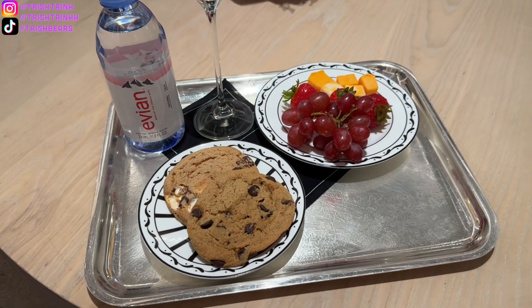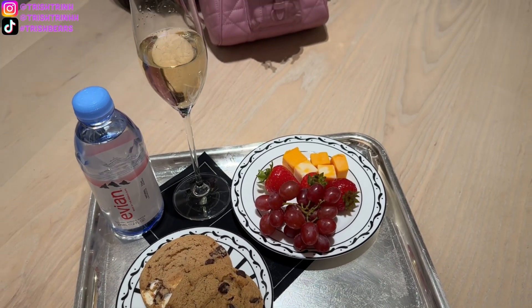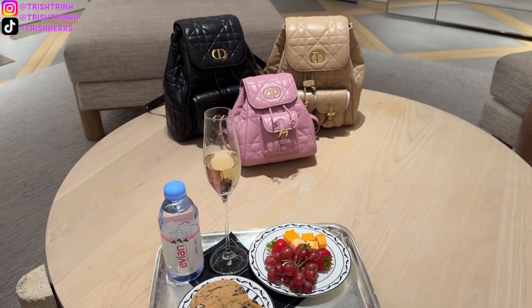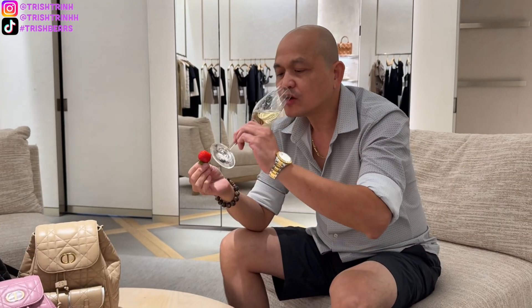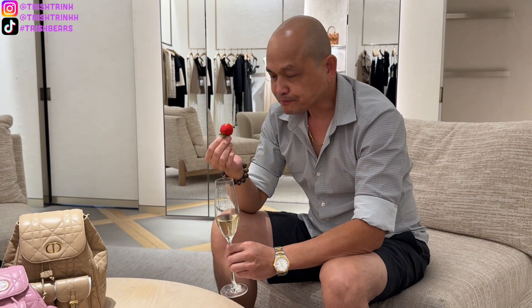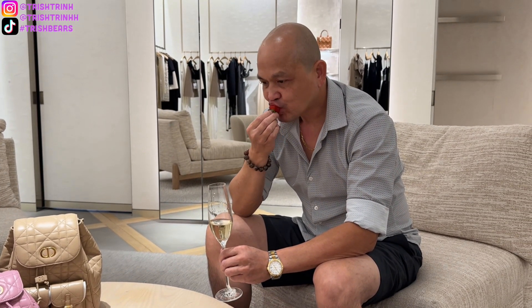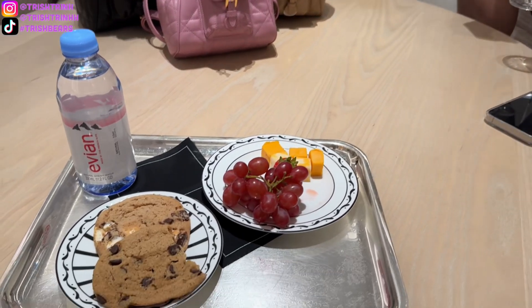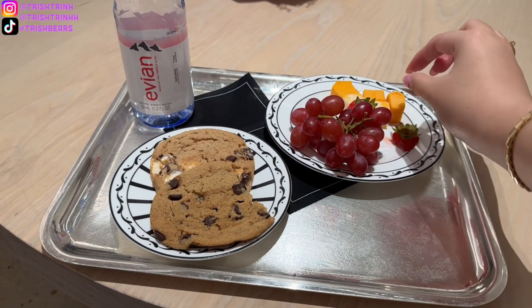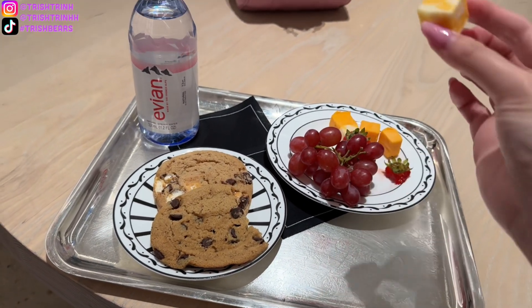Then we have some treats. I don't really drink alcohol, so champagne is for my dad and water is for me. They had cookies, fruits, and cheese — really delicious. Here is my dad; I'm sure you guys have seen him in a few of my videos. Usually it's my dad and I shopping together, and it's always so much fun. He's enjoying his champagne and strawberry, and I'm enjoying my grapes, cheese, and cookies.